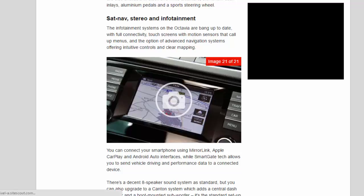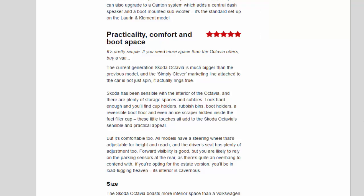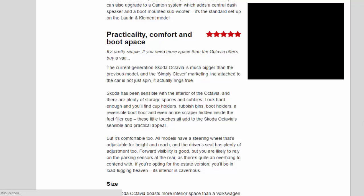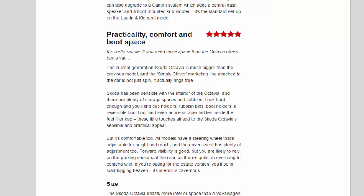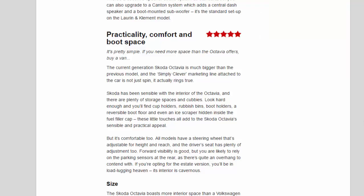Practicality, Comfort and Boot Space — five stars. It's pretty simple: if you need more space than the Octavia offers, buy a van. The current generation Skoda Octavia is much bigger than the previous model, and the 'simply clever' marketing line is not just spin — it actually rings true. Skoda has been sensible with the interior, and there are plenty of storage spaces and cubbies. Look hard enough and you'll find cup holders, rubbish bins, boot holders, a reversible boot floor and even an ice scraper hidden inside the fuel filler cap — these little touches all add to the Skoda Octavia's sensible and practical appeal.